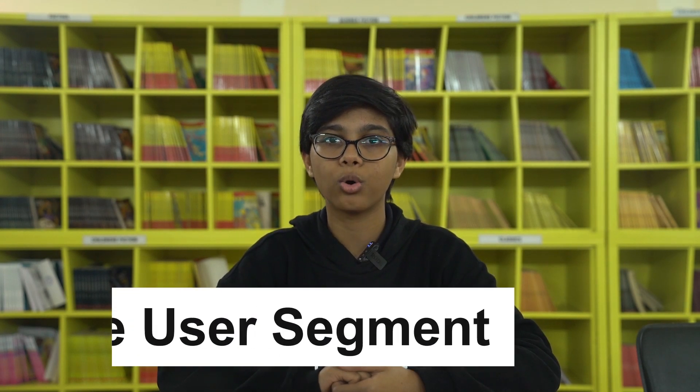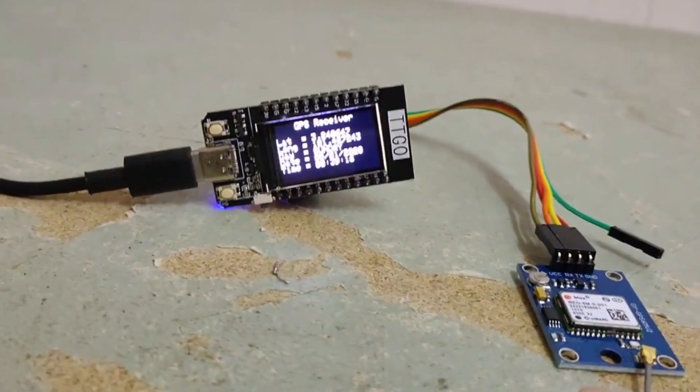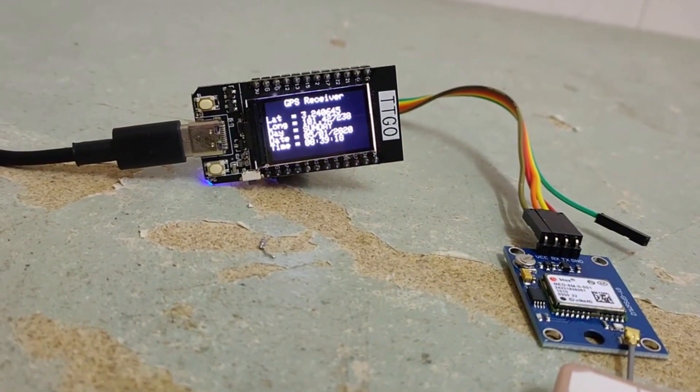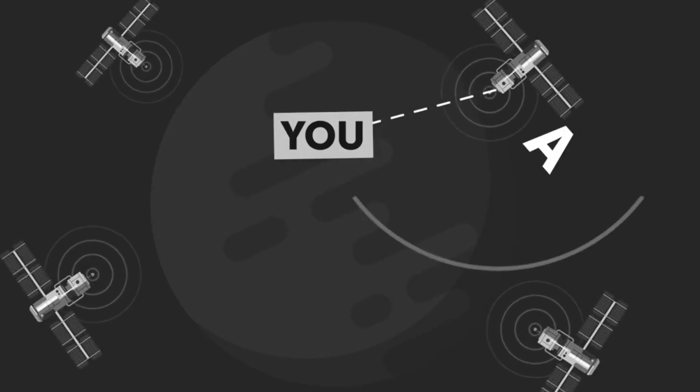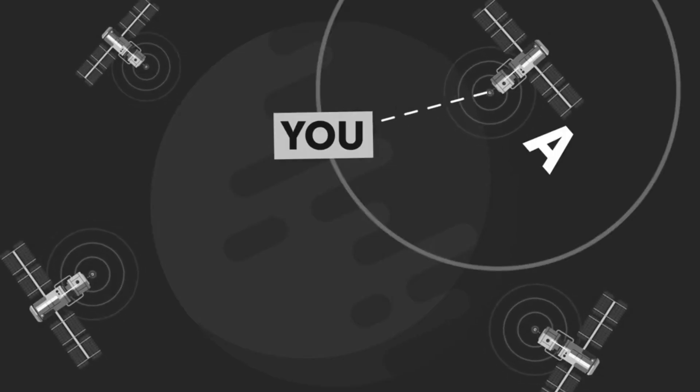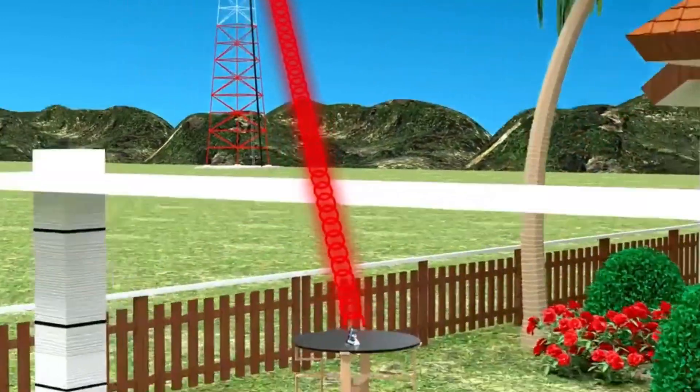The third and last segment of the GPS is known as the User Segment. This segment basically consists of a GPS receiver — a simple device that receives signals from the satellites and calculates its distance from them. It is fitted inside various devices, from missiles to our modern mobile phones.